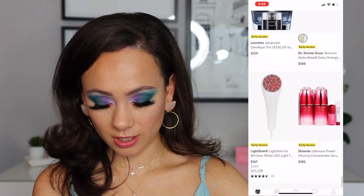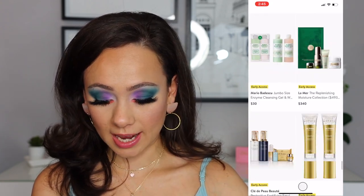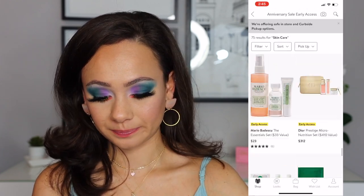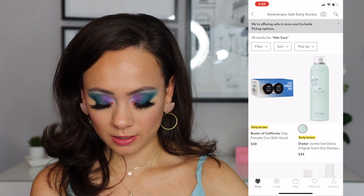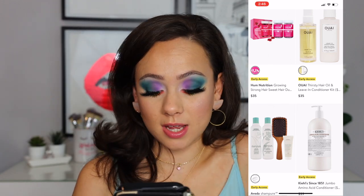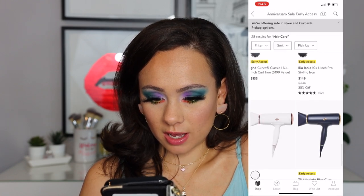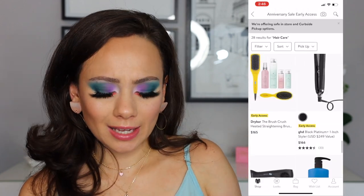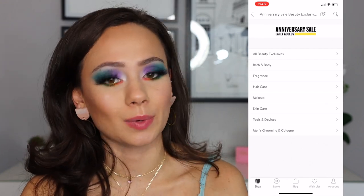Chantecaille has some skincare — they have very nice skincare. They started off as a skincare brand. Mario Badescu, La Mer — which is overpriced skincare. That's skincare and makeup covered. Anything in haircare? I really like Drybar stuff — they have good stuff. So I'm not getting anything really in makeup. I'm trying not to look into the clothes and the accessories and stuff, because that's where it'll get me.